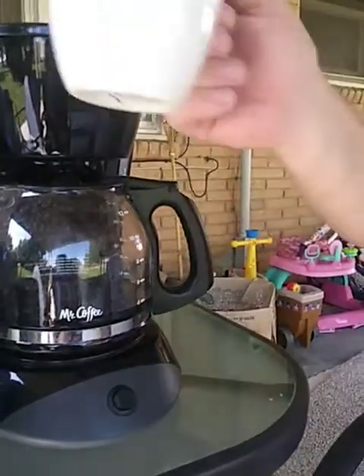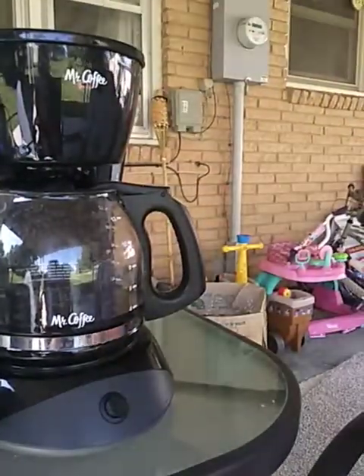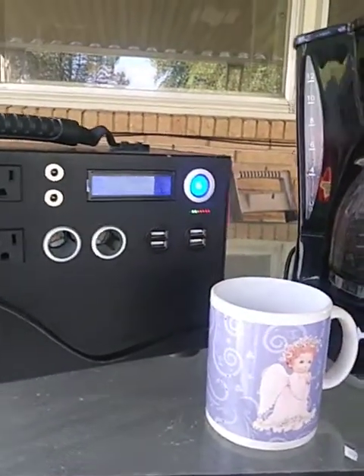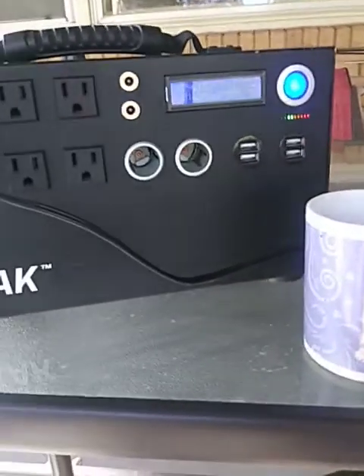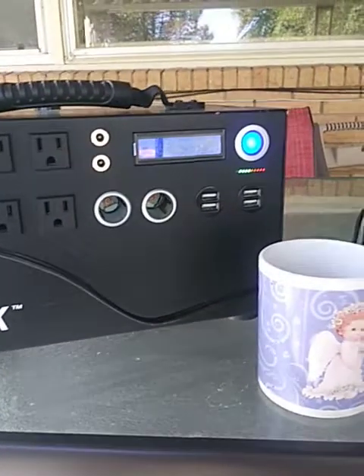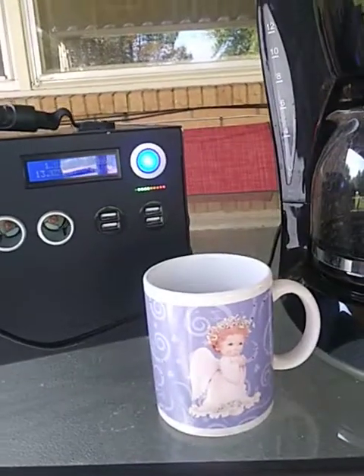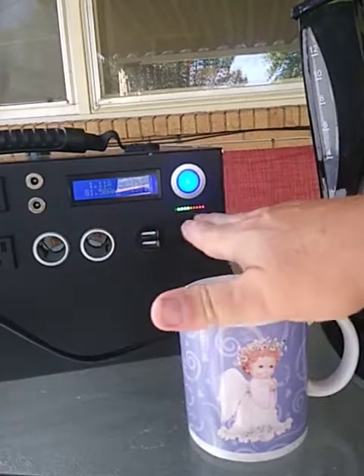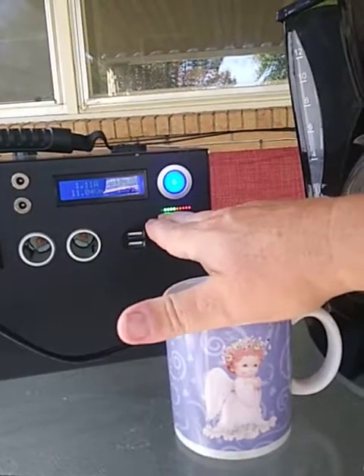We just made coffee and it uses about 800 watts of power while it's heating the water. It kind of pulls the battery down a little bit, but it's done making the coffee now. It dropped down to 13 watts and I've gone back up to 90% of my battery.